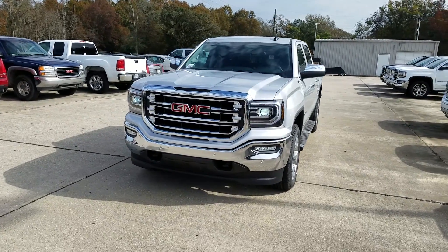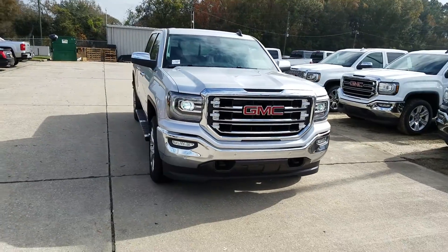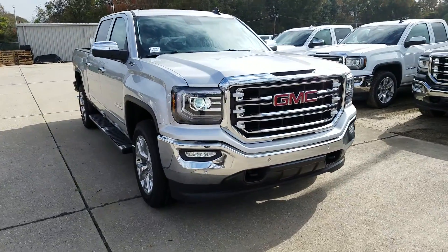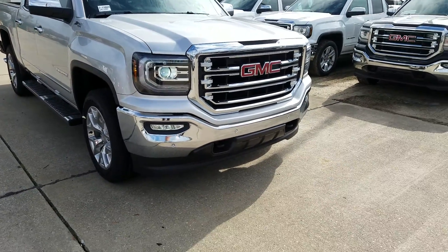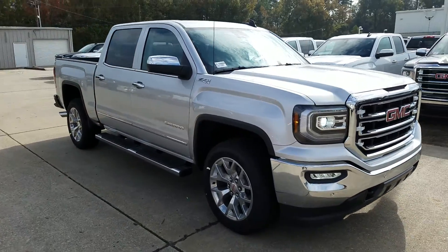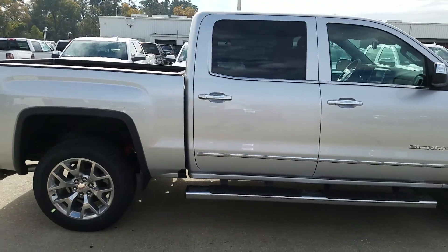Hey Blake, James here. This is the Quicksilver SLT Premium Plus. Notice the headlights, front parking sensors. It is a four-wheel drive but it does have the color combination you're looking for — Quicksilver metallic with ebony interior.